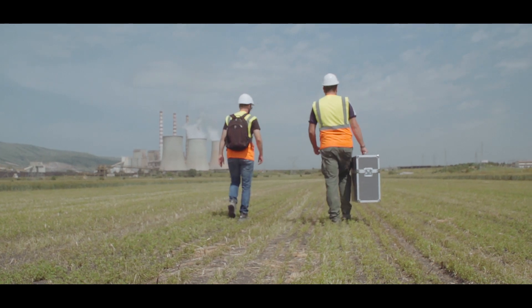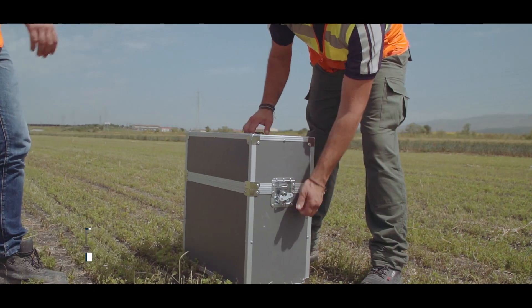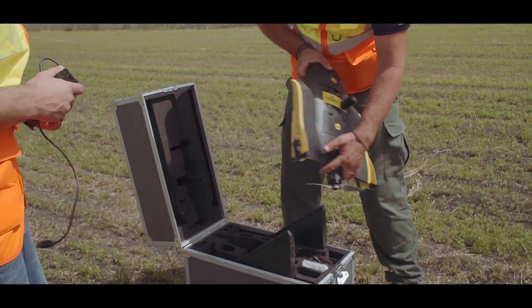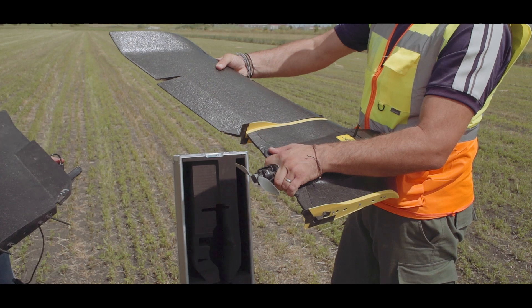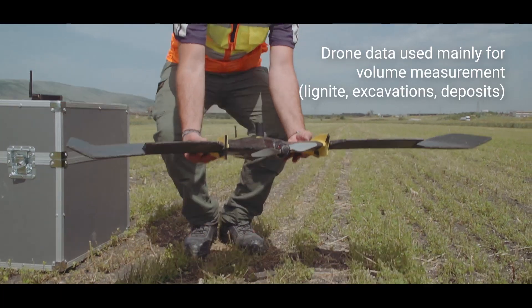From the day that EB came into our lives, we use it often — about seven flights a week. We mostly use the drone to measure the volumes of the lignite we have and the volumes of the excavators and the deposits every month.